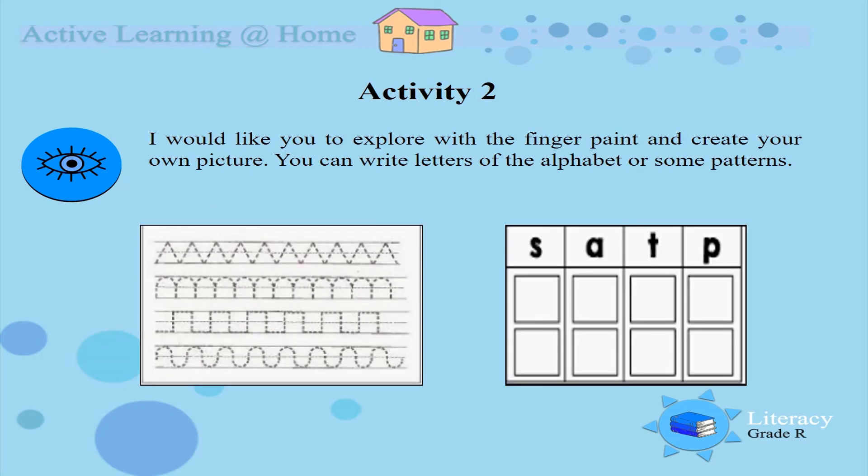Activity 2. Now we are going to use our finger paint, explore with it, and then create your own picture. You can also create your own patterns and write the letters of the alphabet. So for Activity 2 boys and girls, I want you to explore with the finger paint and create your own picture. I want you to write the letters of the alphabet or do some patterns.